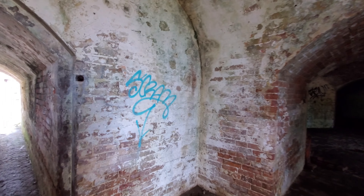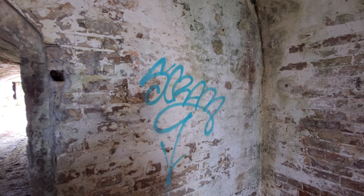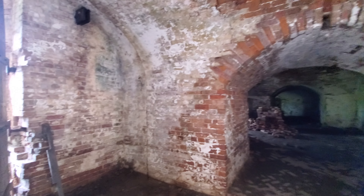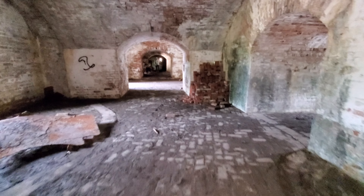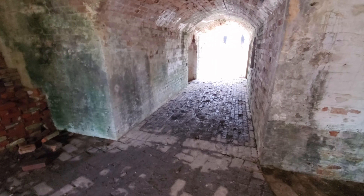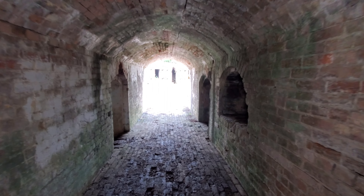People have snuck in here, unfortunately, and put graffiti on the walls, but for the most part this place is virtually untouched. It has never been open to the public. Obviously the place is not dressed as it was in the series, with all of the sticks bundled together and all the tunnels and everything, but you can easily tell that this is where they were walking around.